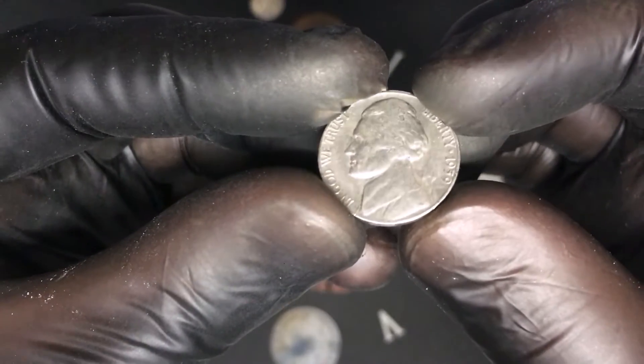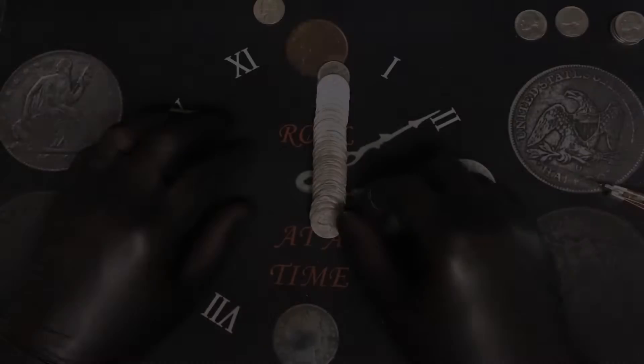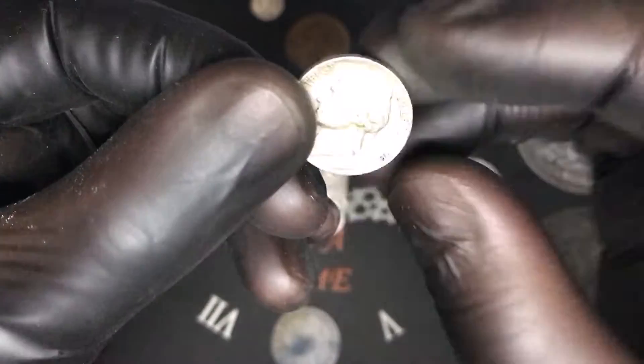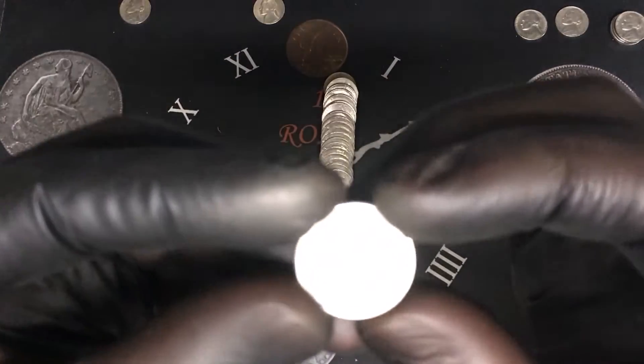Same roll, another 1959 also from Denver — that is pretty cool. Roll number six, a 1940 staring at me and it is from Philadelphia. That's our second 40s coin in the box — that's awesome.